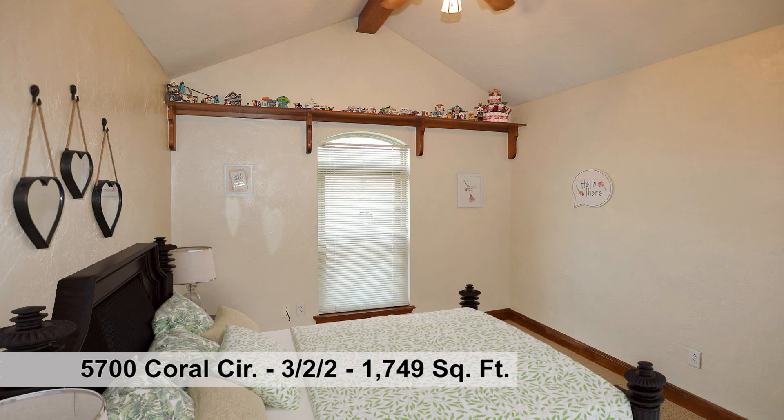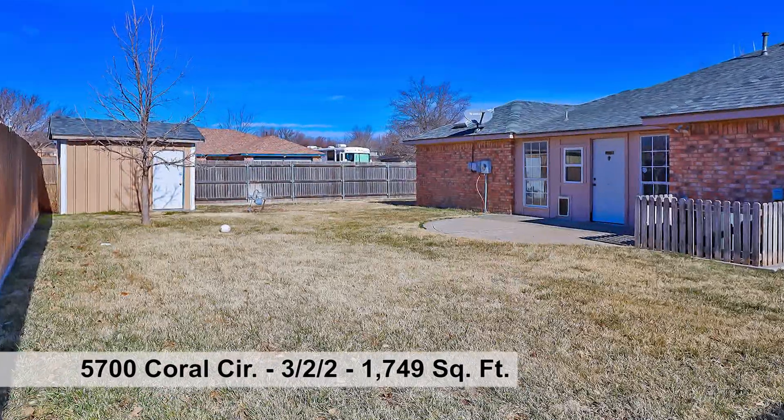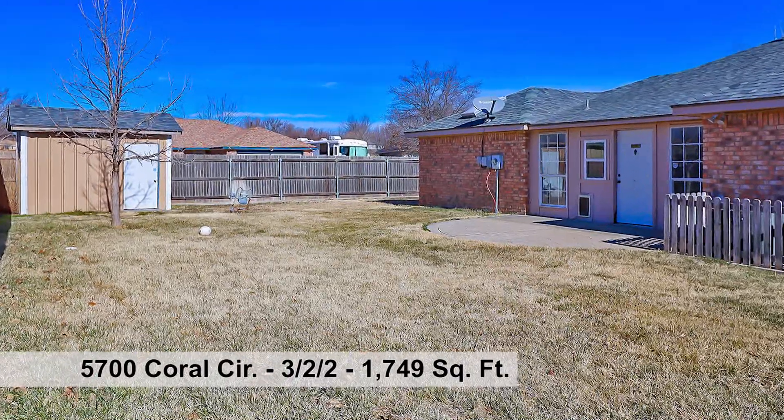The sunny sunroom has a concrete floor and lots of natural light, storage building, and large backyard. So much to offer — see it today.